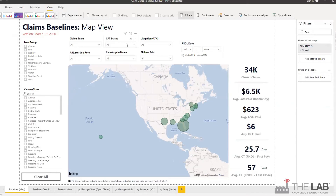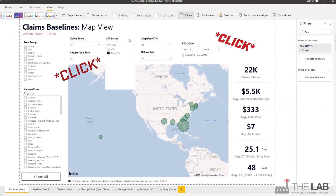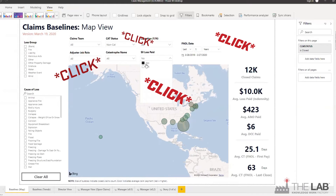Now watch what happens when you simply click around. Let's filter down to the last year. Let's filter for non-cat. And let's filter out any claims that were paid for $0 — that is, claims that didn't meet the deductible.